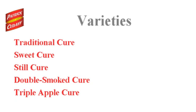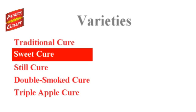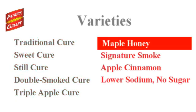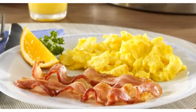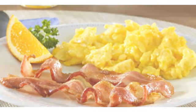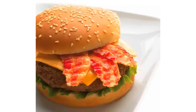Patrick Cudahy Sweet Applewood Smoked Bacons are available in the following varieties: Traditional Cure, Sweet Cure, Still Cure, Double Smoked Cure, Triple Apple Cure, Maple Honey, Signature Smoke, Apple Cinnamon, and Lower Sodium No Sugar. Using Patrick Cudahy Sweet Applewood Smoked Bacon on the menu throughout the day gives operators the opportunity to charge more and increase their margins on burgers, salads, sandwiches, sides, desserts, and signature menu items.